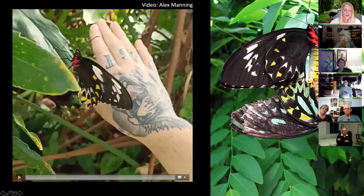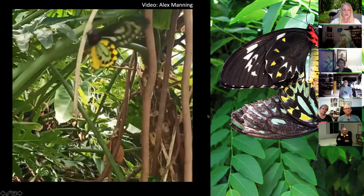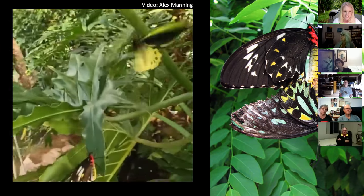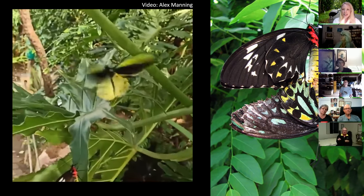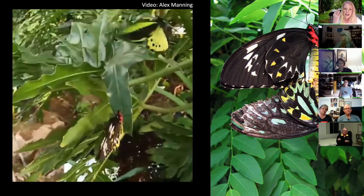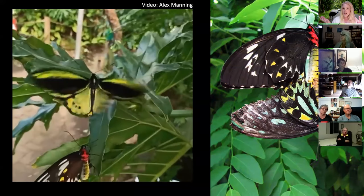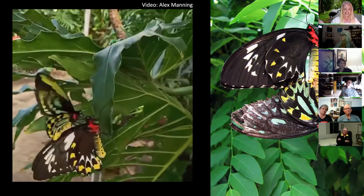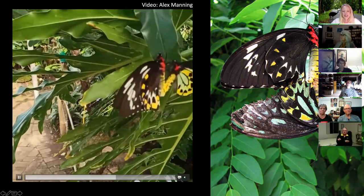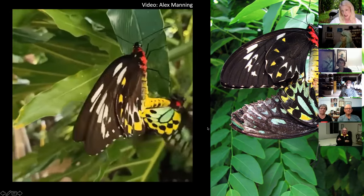Similar to the coloration, the behaviors are there as well. This is a video from a butterfly sanctuary of a male birdwing butterfly fluttering and dancing over the female. He's doing two things: showing her his extravagant colors and dusting her with pheromones. It's like a bird of paradise and its dance. And the lucky male — yes, he did the trick.